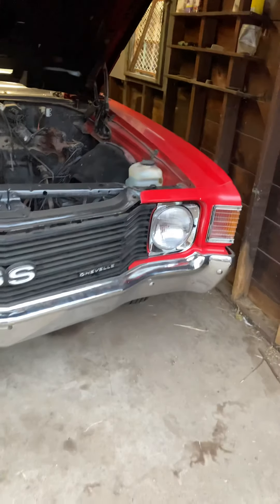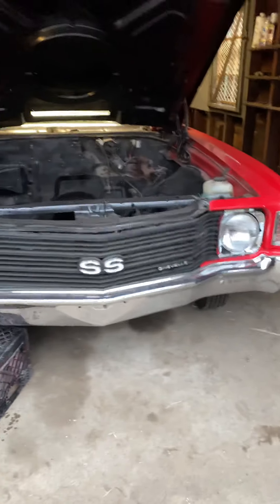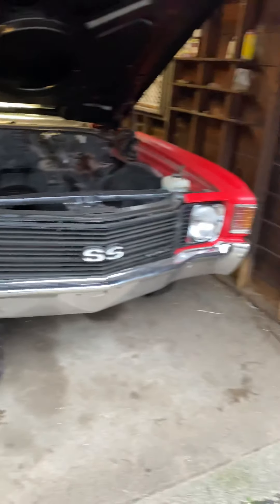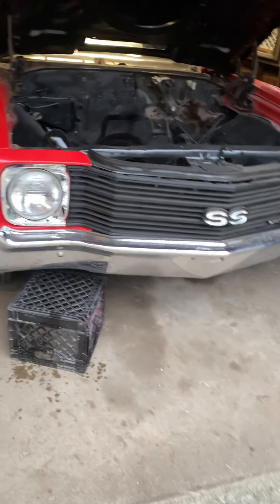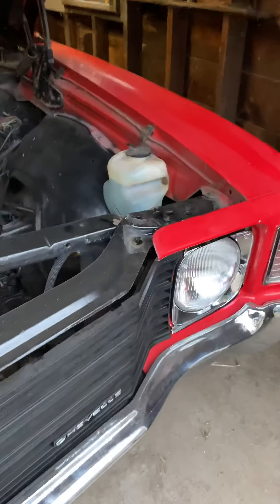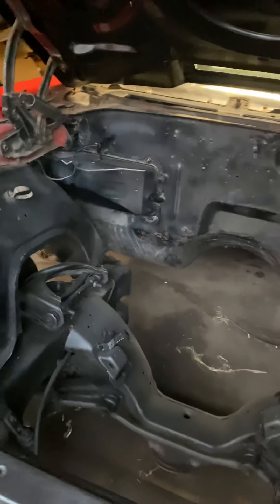Next time y'all probably see this there's going to be some type of progress on there — whether it's body work, might be primed up completely, motor might be in it, drivetrain, whatever. These brakes for show. These old bitches got drums on the front. Drums coming off. This brakes all around.